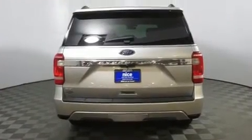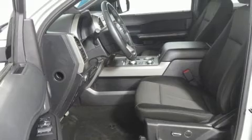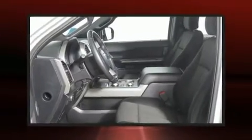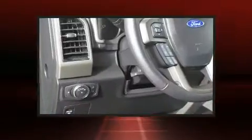Ford also prioritized safety and security by including front and side impact airbags, traction control, brake assist, and four-wheel disc brakes with ABS. Electronic stability control stands out as a technologically savvy innovation, keeping you better connected to the road.